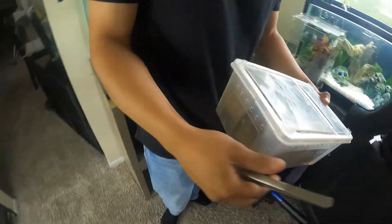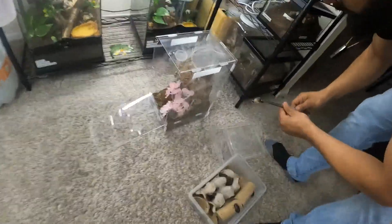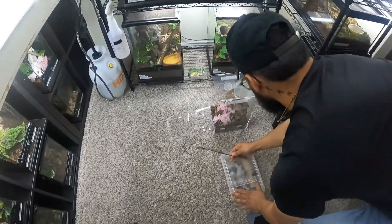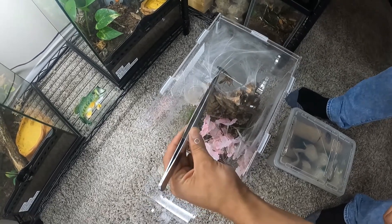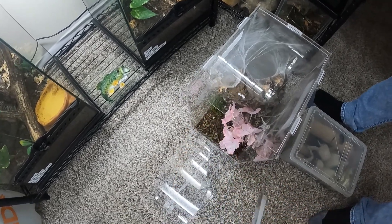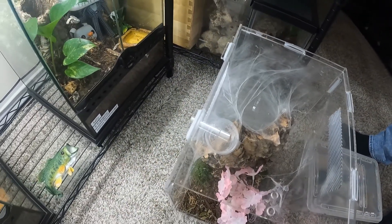It's better to breed feeders because you don't gotta go to the store. The pink toe — let me see if I can get her to come out. They're shy, yeah, mine is too. Damn, her hairs are prickly — this tarantula is really big. I dropped her in there. That's huge, way bigger than mine. They're a little picky eater too. Mine's picky as well — maybe she likes a little cricket.